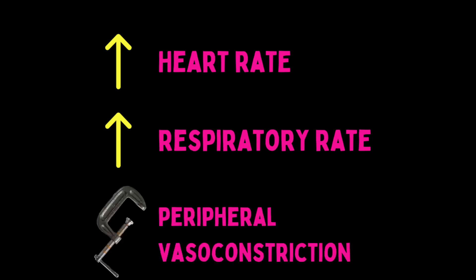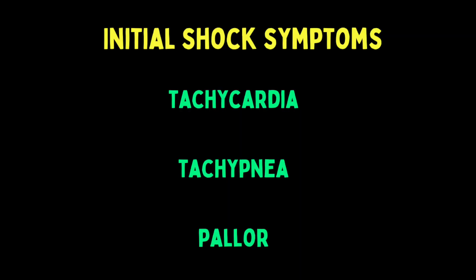The body responds systemically to compensate for blood loss. The first thing it does is increase cardiac output to pump more blood, so you will see the patient's heart rate elevate. You'll also see their respiratory rate elevate. The body vasoconstricts the periphery — the skin and other non-vital parts — to preserve blood flow for vital organs. The clamped vessels in the periphery reduce blood flow, and that is why the shock patient becomes pale.